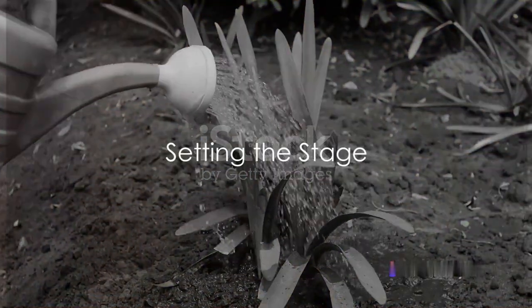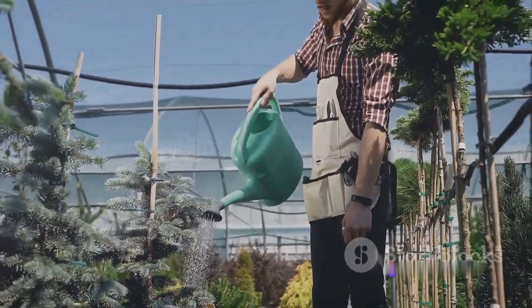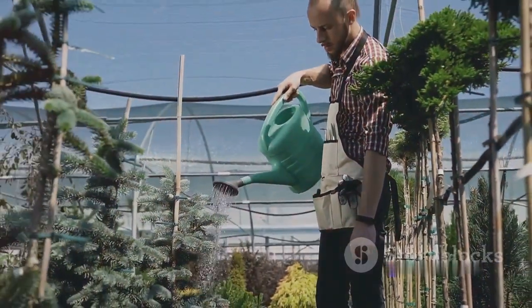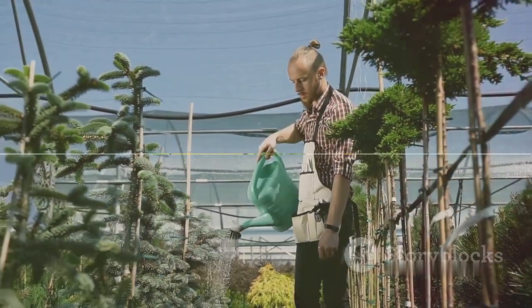Plant growth is a fascinating process governed by a triad of elements: light, water, and soil. These are the pillars of plant care, each playing a critical role in determining how well your green friends will grow.